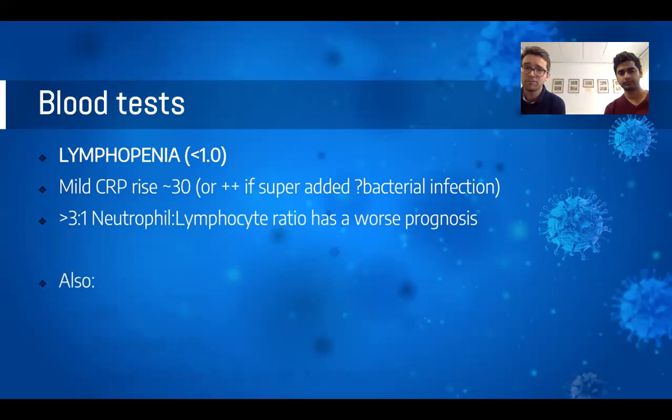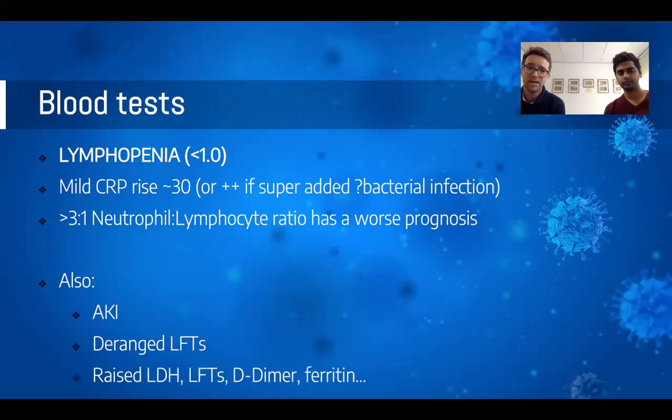There are also other non-specific biochemical abnormalities we can pick up. Patients may have an AKI, likely pre-renal from dehydration, deranged LFTs with a hepatitic picture — a rise in ALT — and studies have shown that LDH, D-dimer, and ferritin can all be elevated.